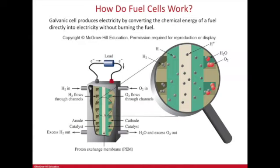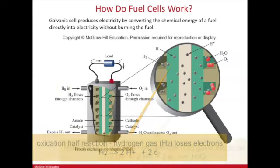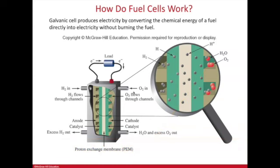This continually makes its own energy from the fuel cell. Because it's a redox reaction, it involves two half reactions. The oxidation half reaction involves hydrogen gas: hydrogen loses electrons and becomes hydrogen ions and electrons. The reduction half reaction involves oxygen gaining electrons, ultimately forming water as the only product.